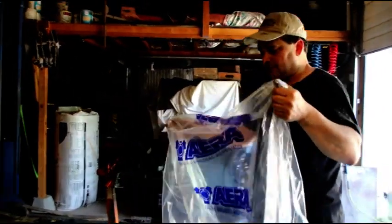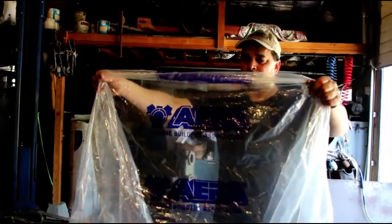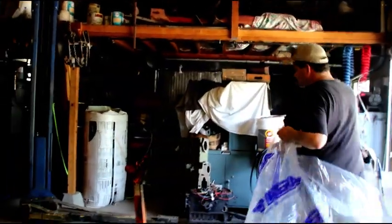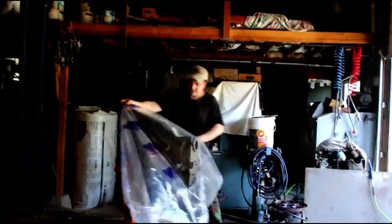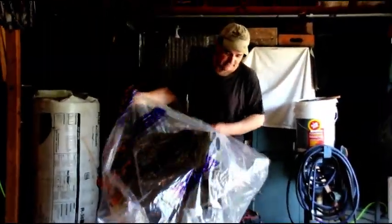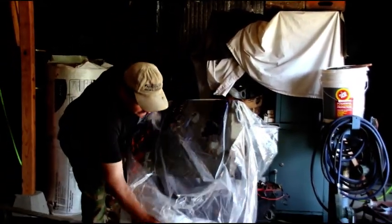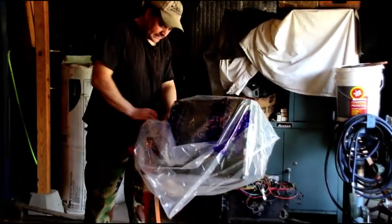I'm going to bag up Gary's engine just to keep it clean. These are my bags from AERA - Automotive Engine Rebuilders Association - which I am a member of. You don't have to be a member of this particular engine rebuilders association to rebuild an engine, but I find more professional guys are members than not.